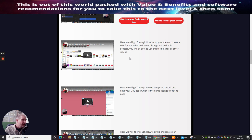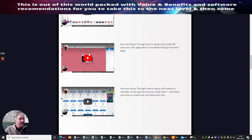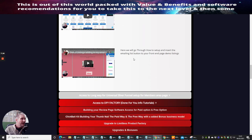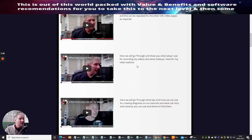I'll show you how to set up a background text — something people always struggle with — and how to set up a green screen if you want to go that route. Then there's how to set up your YouTube video, create your own URL, and use a formula for all other videos. For example, my last product, Elite Listings, was built using the training from Product Factory, and it's doing really well. Then I show you how to create your email listings page, set up your opt-in, and add an insert email list button.